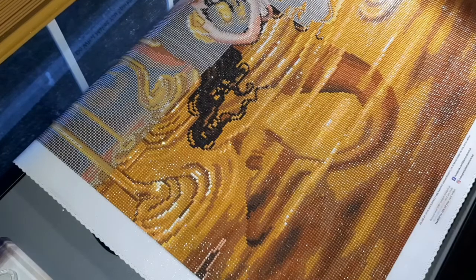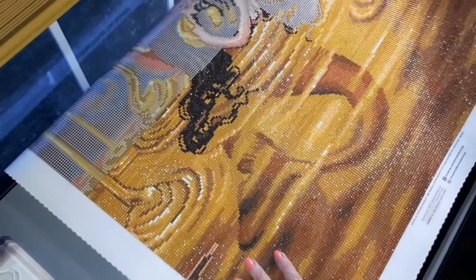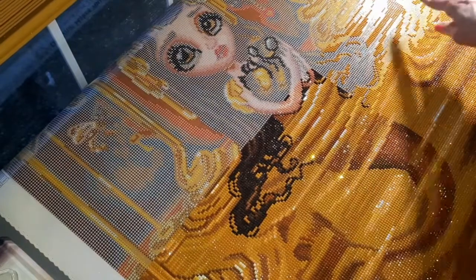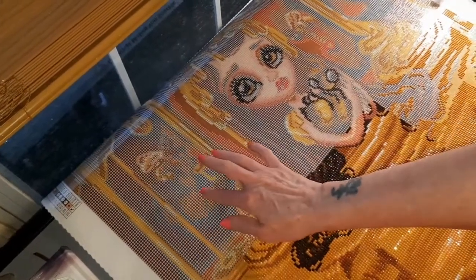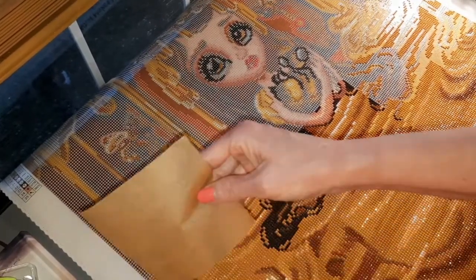Good morning everyone. I am working on the honey mermaid diamond art club today. The pool of honey is almost done at the bottom, and her tail and some of her hair is starting to show. I'm working from the bottom up — I took the plastic off up to here, and I'm going to cover the exposed area with some pre-cut parchment paper squares.